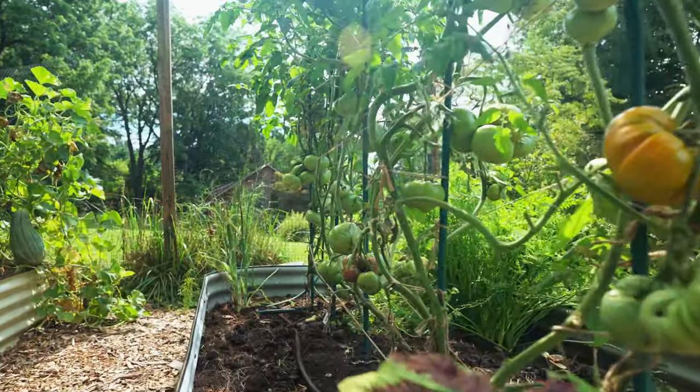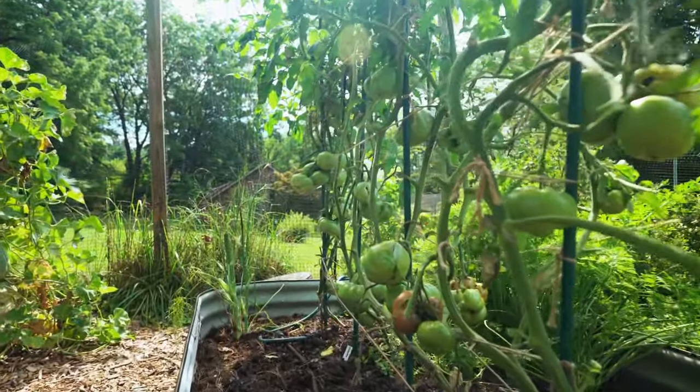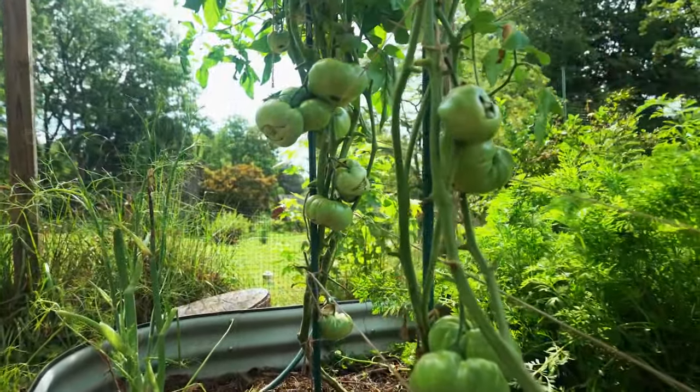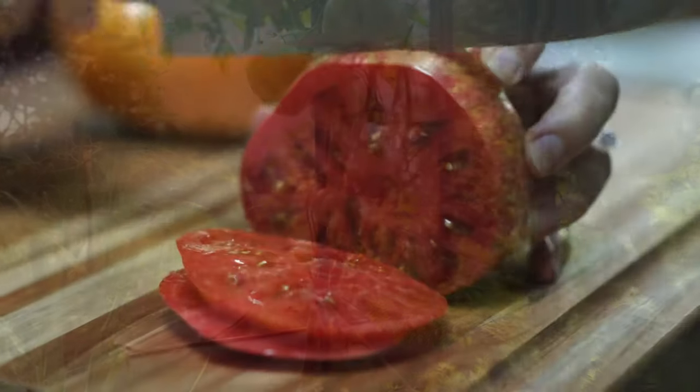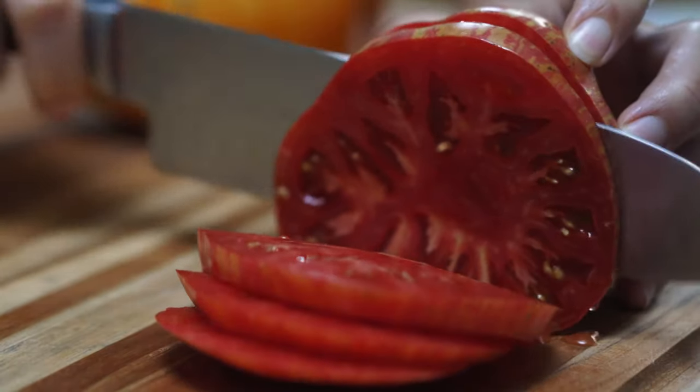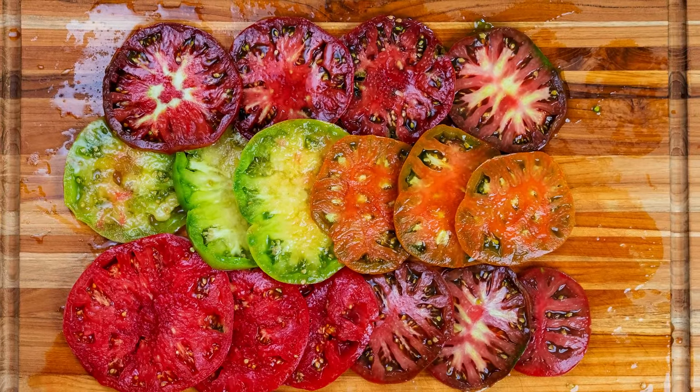This year: 13 plants, 10 varieties, all grown from seed, all heirloom varieties. Because once you've tasted a ripe heirloom tomato, juice oozing from the luscious flesh, you can never go back. Here's a breakdown of my favorites for 2022.